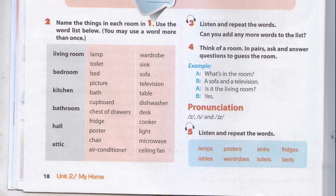Unit 2, Page 18: A Closer Look 1, Activity 3. Listen and repeat the words. Can you add any more words to the list? Living room. Lamp. Sofa. Picture. Table. Bedroom. Bed. Lamp. Picture.